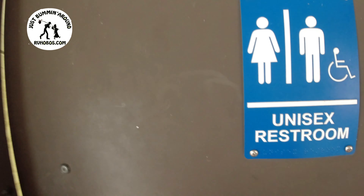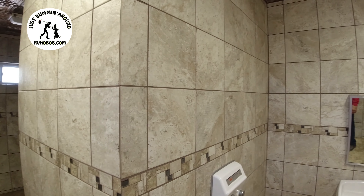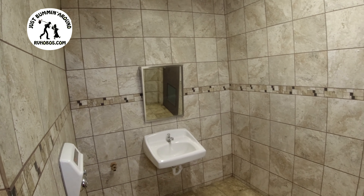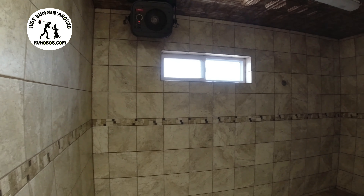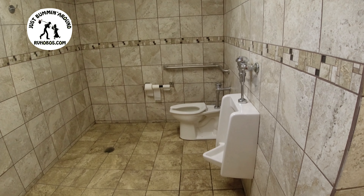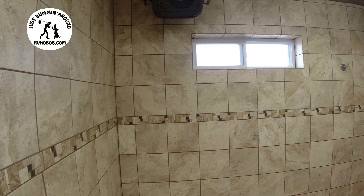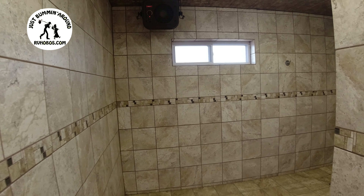This shows up the area that we're at right now — nice and warm in here, clean. Bathroom — nice and clean.